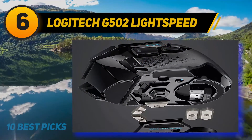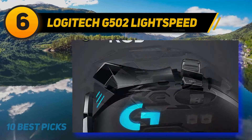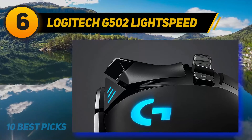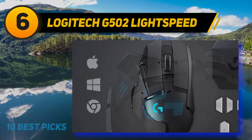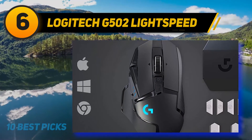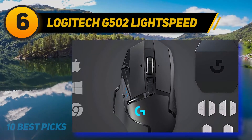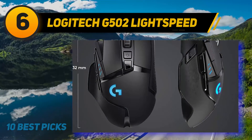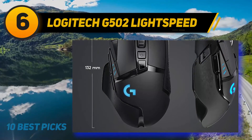The best feature of this mouse is its adjustable weight management system, which lets you set up, replace, or rearrange the weight in six ways by removing six removable weights inside the mouse. With LightSync RGB technology, you can customize the RGB lighting through 16.8 million color combinations and synchronize the lighting of the mouse with your gameplay.